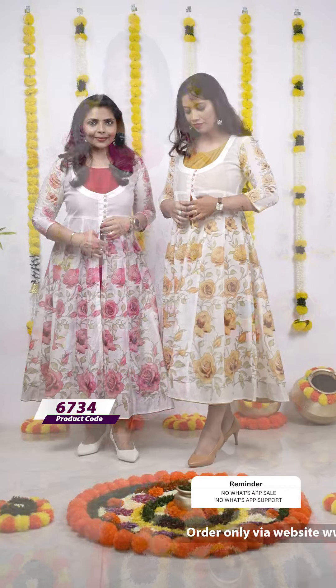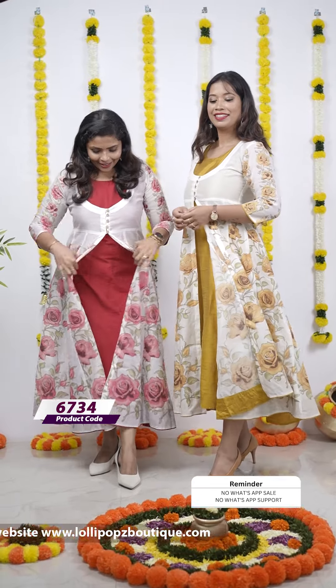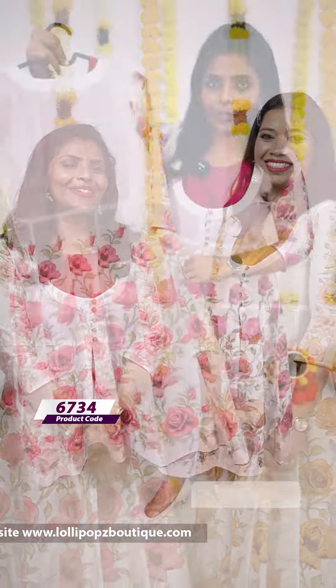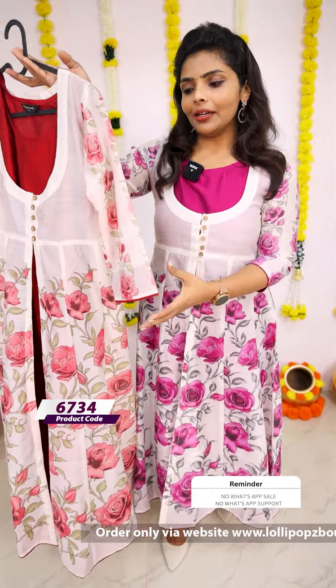First, we have a pink shade. Next, we have a beautiful yellow shade — a mustard and yellow shade. We have two pieces, sleeveless, and we have a jacket. This is a very beautiful pattern. Next, we have a reddish maroon shade, a blue shade, and a green shade.